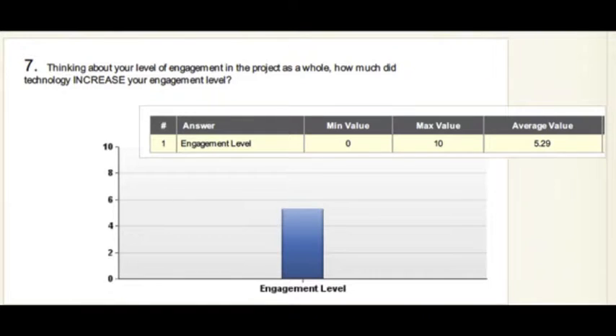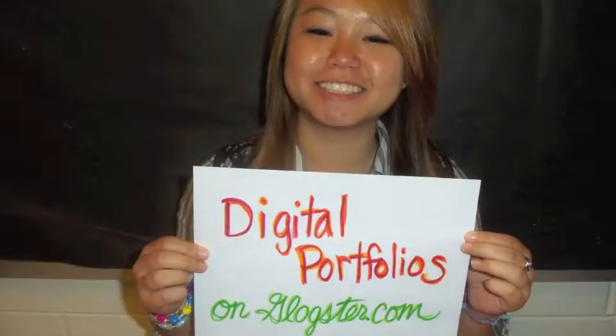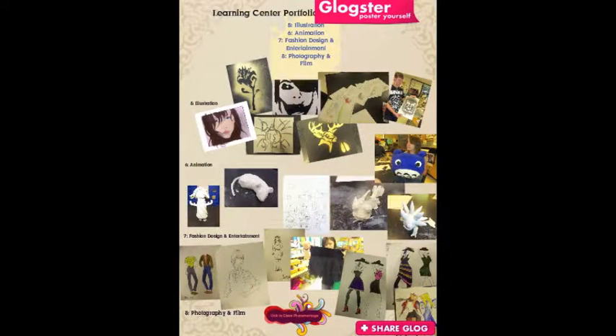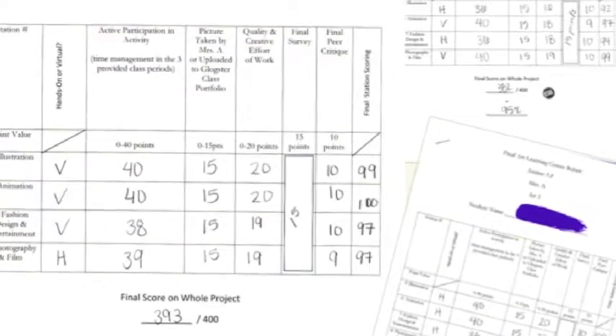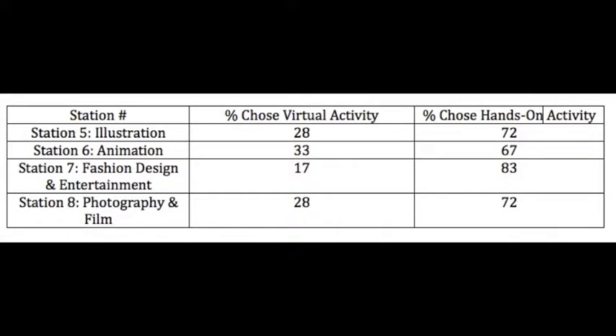Students also found, by an average of 73%, that the simplification of activity design increased their engagement level from Cycle 1. The online portfolio management on Glogster became a group collaborative activity instead of individual. Students earned much better grades on station activities during Cycle 2 than Cycle 1, with a class final grade average increase of 39%. In Cycle 2, depending on the specific station, 17 to 33% of students still chose virtual activities even when they had the choice of hands-on.